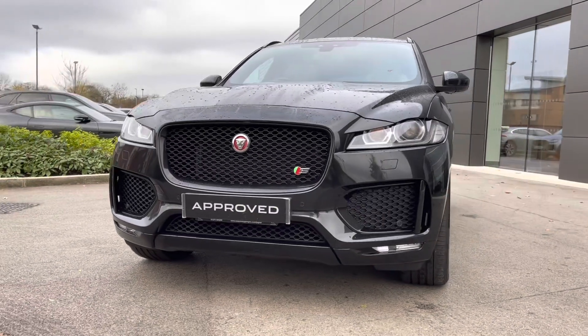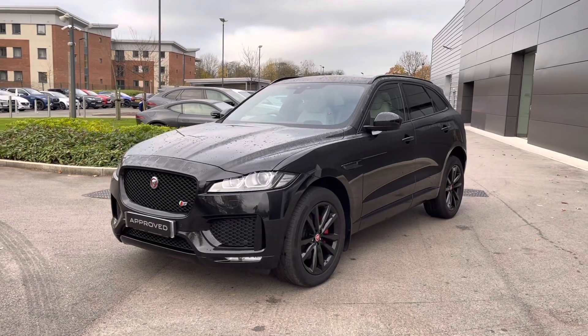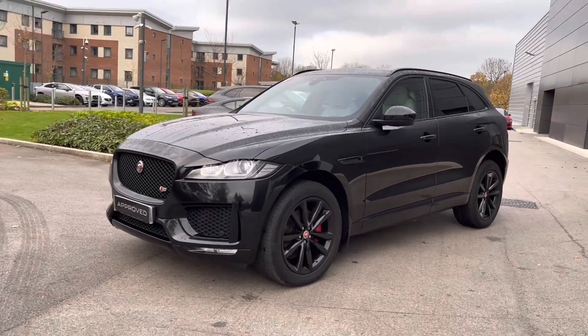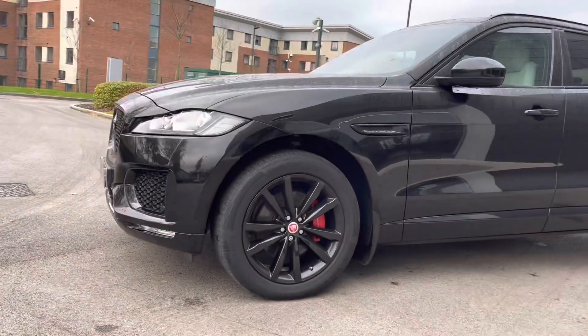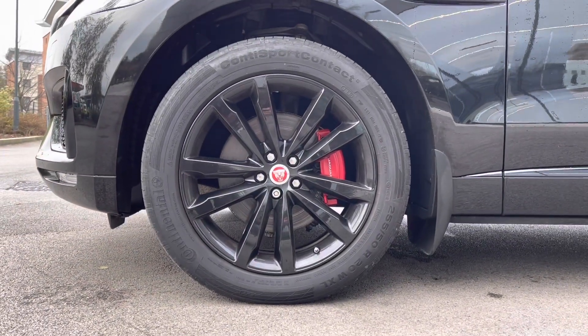Lower gloss black side intakes follow, helping to create a very dramatic look. This Jaguar F-Pace also wears the stunning 20-inch 5-split-spoke design alloy wheels, which really do complement the vehicle well, especially with the contrasting red Jaguar brake calipers.